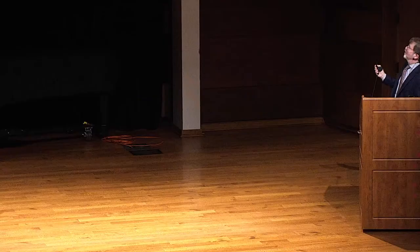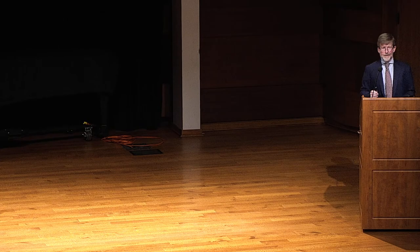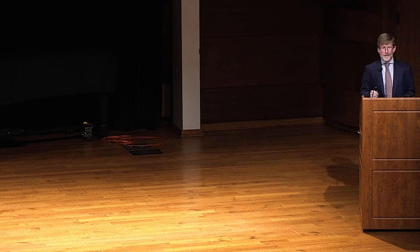I think there's no way that Frank Lloyd Wright does not understand that Cudworth By is Bill Fife's uncle — an extraordinary connection. I've given you a lot today and we should have some Q&A. I feel like that's a good stopping place.